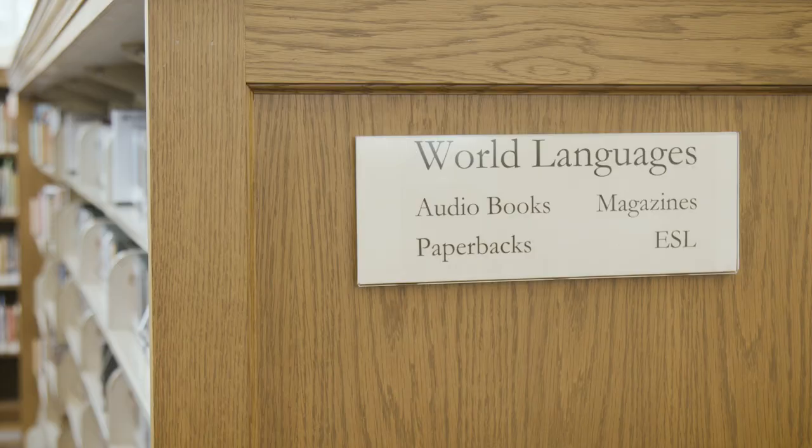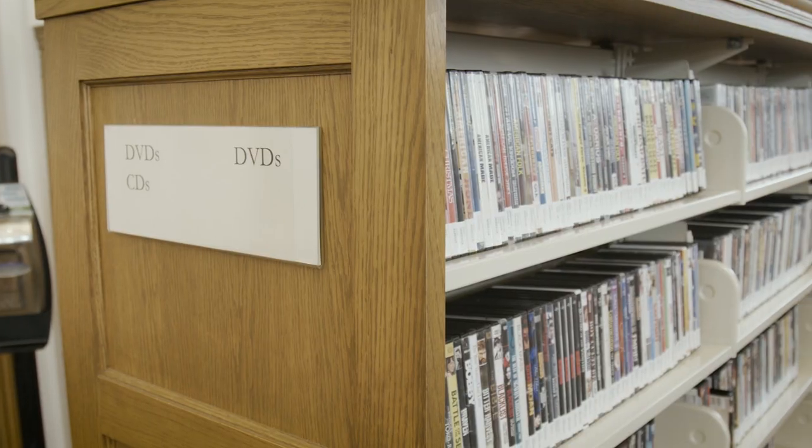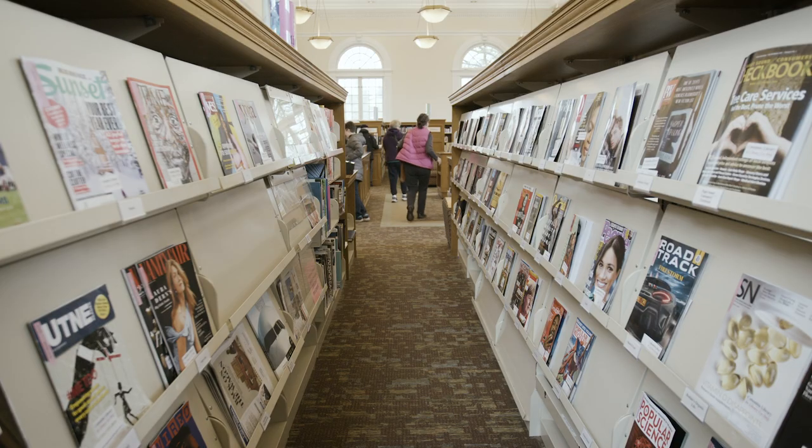Collections means anything that's available through our library at all of our locations. That would be books, books on CD, music CDs, DVDs, and magazines.